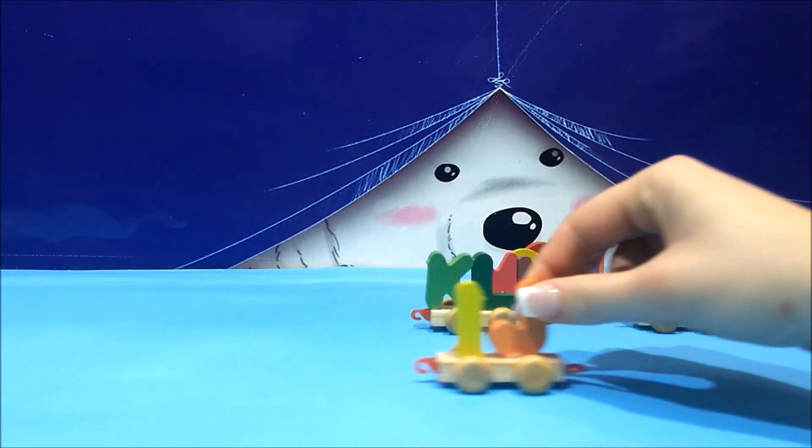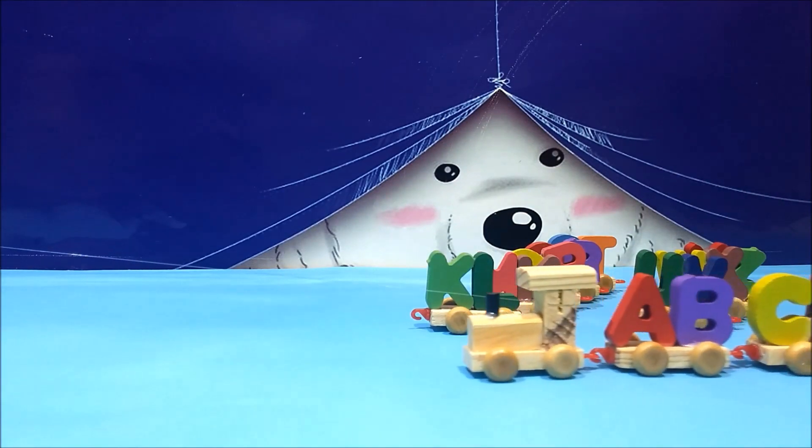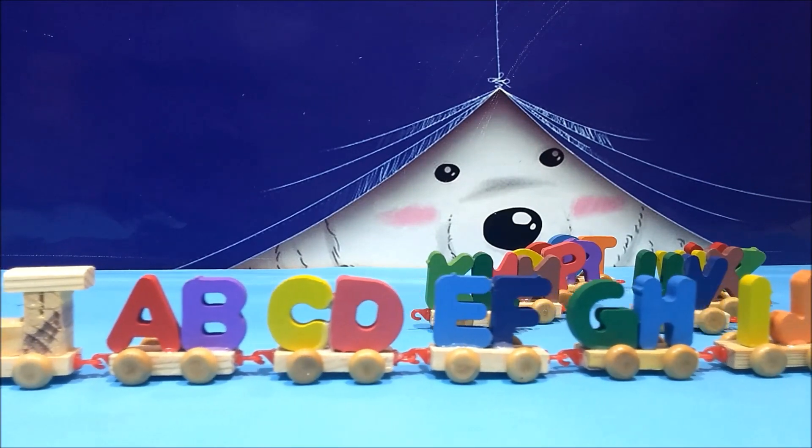And the next letter is J. Do we know anything starting with a J? Joy. Very good. J is for joy. We all like joy, don't we?